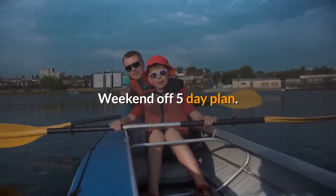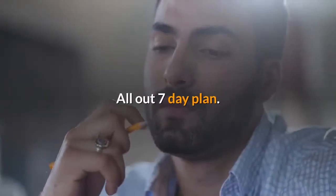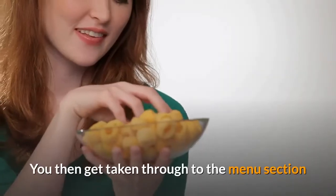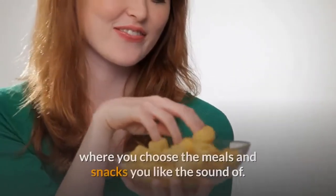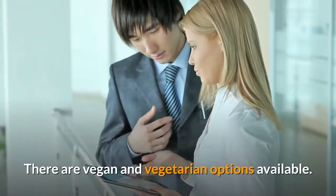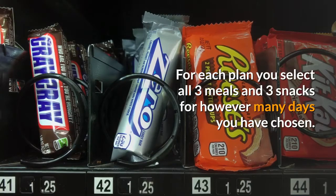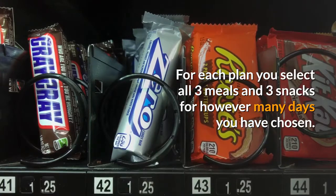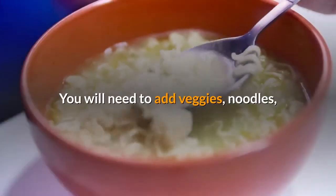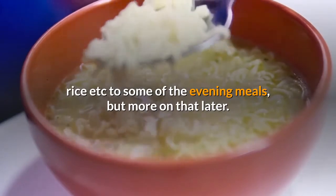The plan options are: Weekend Off 5-day plan, Cheat Day 6-day plan, or All Out 7-day plan. You then get taken through to the menu section where you choose the meals and snacks you like the sound of. There are vegan and vegetarian options available. For each plan you select all 3 meals and 3 snacks for however many days you have chosen. You will need to add veggies, noodles, rice etc. to some of the evening meals.